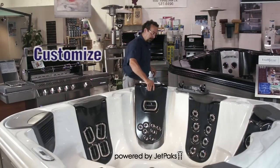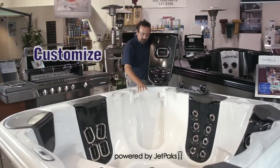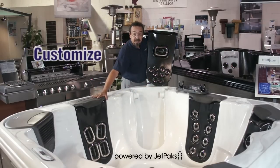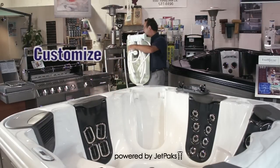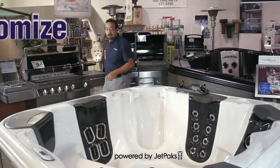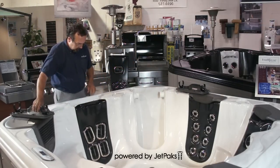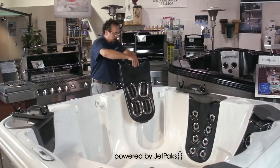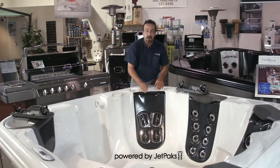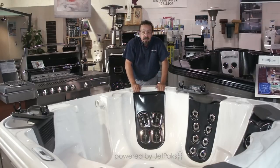Jetpacks are removable, and this is where it gets really interesting. Let's say you like this particular seat, however you like this array of jets. Jetpacks are interchangeable, so you can move this jetpack into this position. I'm going to show you how that works. This can be done while the tub is full of water. To do it, you simply take off the headrest, undo a couple of unions, and move it into its new position. Just one of the exclusive benefits that Bullfrog has due to their jetpack technology.